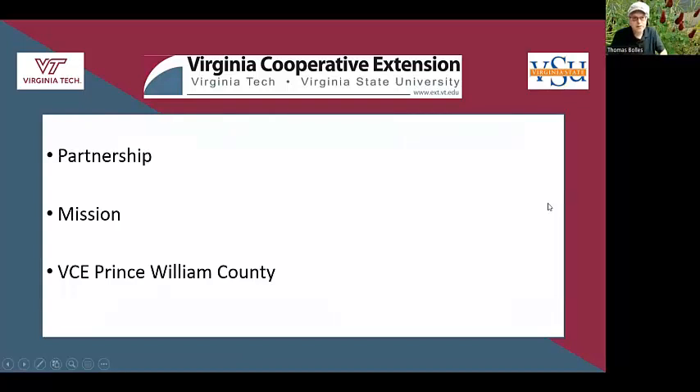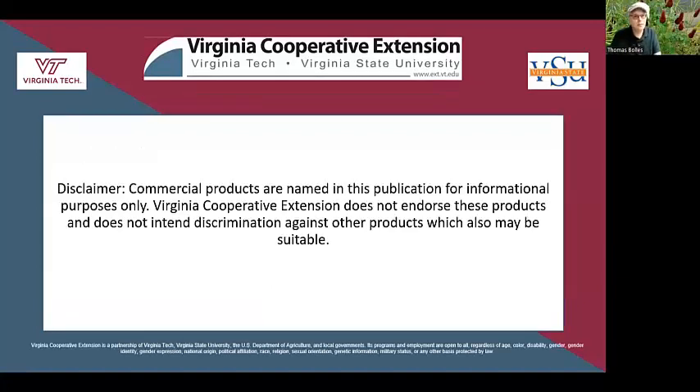A little bit about Extension: if you're not familiar with it, it's a partnership between the federal government, state government, and localities. Our mission is to take unbiased, research-based information and get it out to the public. Here in Prince William County, we have programs in agriculture and natural resources, financial education, parenting, 4-H youth development, and nutrition. Just a disclaimer that Virginia Tech does not endorse any particular product, but any brand names mentioned are here for illustrative purposes.